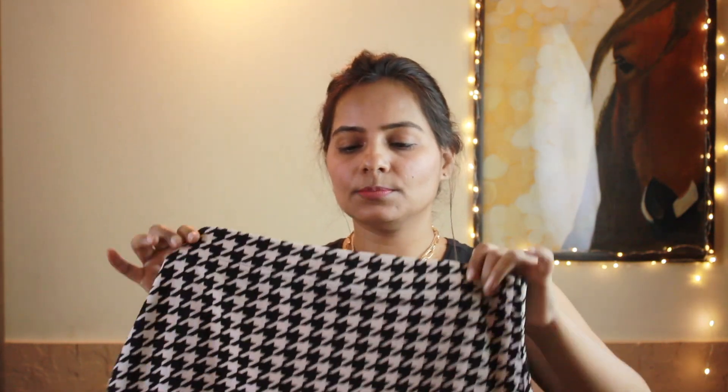I actually ordered the same skirt from Meesho as well — same texture — to see what the difference was. I got it for 167. You can check out the Meesho skirt too; I'll put the link in the description. After comparing both, they felt the same with no difference, so if you want this type of skirt in your wardrobe, you can definitely check either one out.